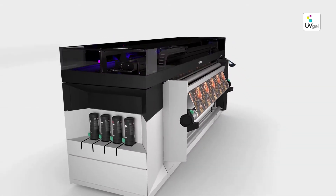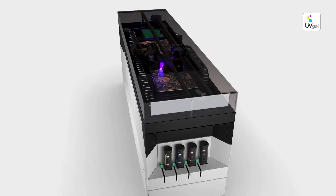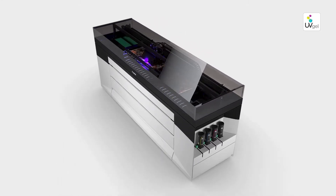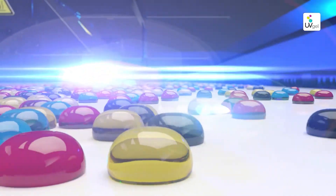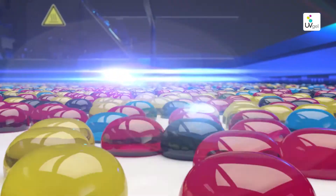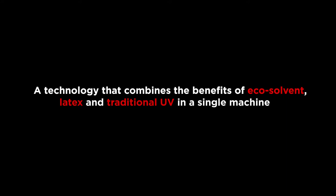With unprecedented productivity and automation, segment-leading image quality, and excellent application versatility, the UV Gel technology offers the speed and productivity of a high-end industrial machine — a technology that combines the benefits of eco-solvent, latex, and traditional UV in a single machine.